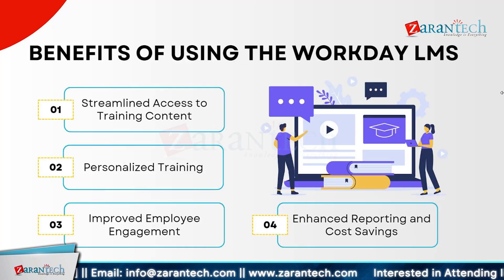Workday LMS offers streamlined access to training content, making it easy for employees to find and complete their courses. Personalized training ensures that each employee receives the most relevant content, enhancing their learning experience. This tailored approach not only boosts employee engagement but also makes learning more effective and enjoyable. Additionally, Workday LMS provides enhanced reporting capabilities, which allows managers to track progress and identify areas for improvement. This data-driven approach leads to better decision-making and more efficient training programs. The system also helps organizations achieve significant cost savings by optimizing training resources and reducing the need for external training providers.